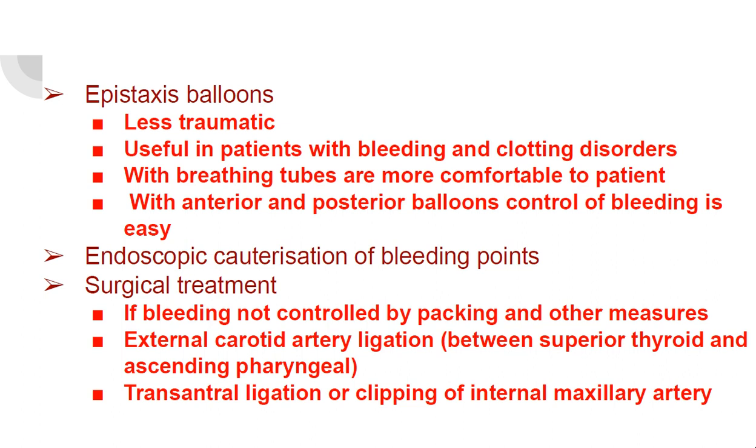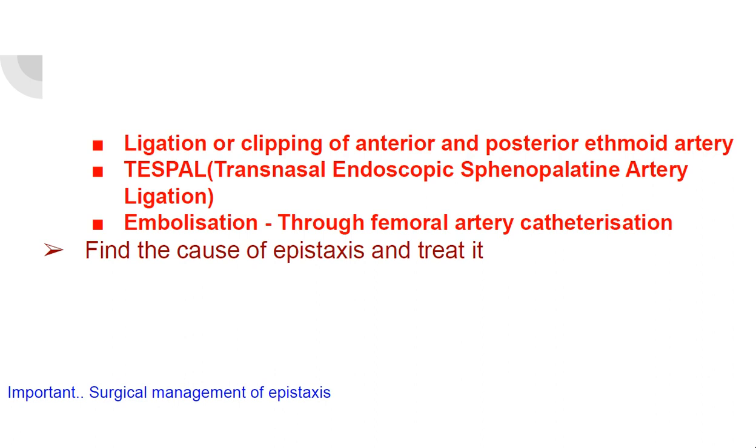Endoscopic cauterization of bleeding points and surgical treatment: if bleeding is not controlled by packing and other measures, surgical intervention is needed. First is external carotid artery ligation in the neck, ligated between the superior thyroid and the ascending pharyngeal artery. Trans-antral ligation or clipping of the internal maxillary artery; ligation or clipping of anterior and posterior ethmoid arteries; TESA — trans-nasal endoscopic sphenopalatine artery ligation; and embolization of the internal maxillary artery through femoral artery catheterization.